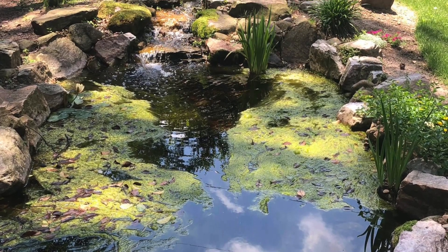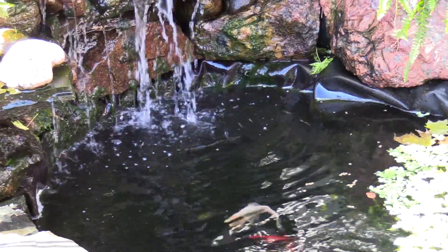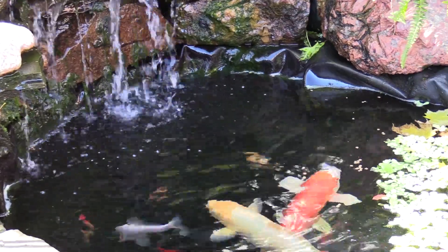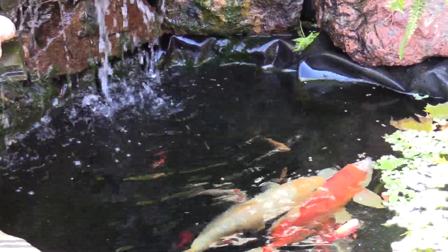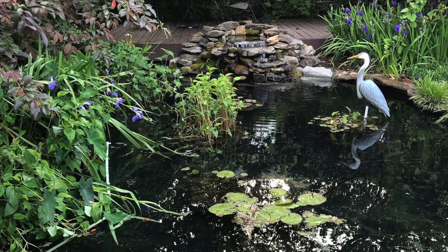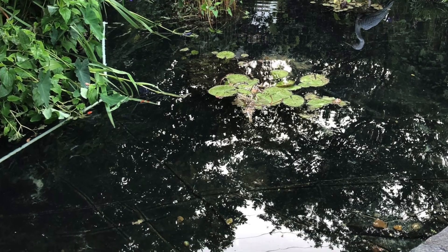I always tell people that when you're building a pond, I always think just a little bit bigger than what you're really initially thinking. Because every pond that I've ever dealt with, where people are really getting into their ponds and they're really hands-on with it, they go, I wish I would have just built it a little bit bigger.